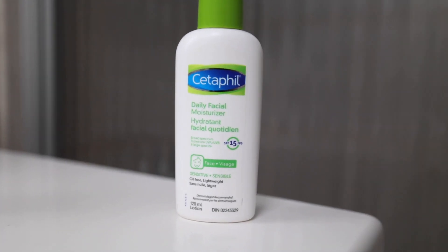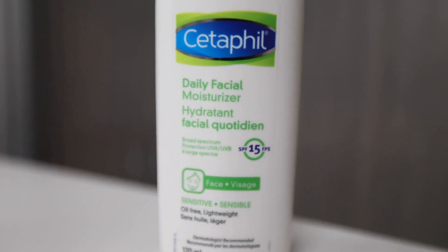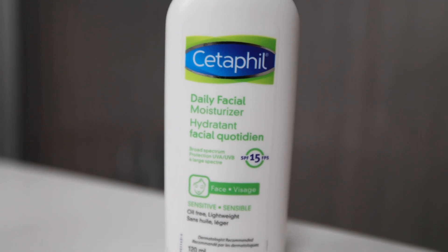Then I go in with my moisturizer that also has SPF in it. This one is by Cetaphil — their daily moisturizer with SPF 15. I probably could use something with a higher SPF, but where I live in winter there's not a lot of light, so it's good enough for now. I use about one or two pumps. SPF is usually the final step — you don't want to put anything on top — and I love that it combines hydration with the SPF I need. I've been using this for probably a couple of years. It doesn't leave a white cast and it's affordable.